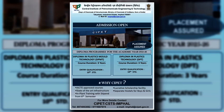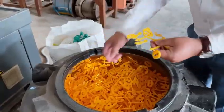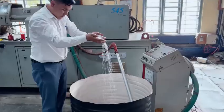The Diploma in Plastics Technology, DPT. For Class 12 science pass, there is a lateral entry option for the two-year diploma course that you can enroll in.